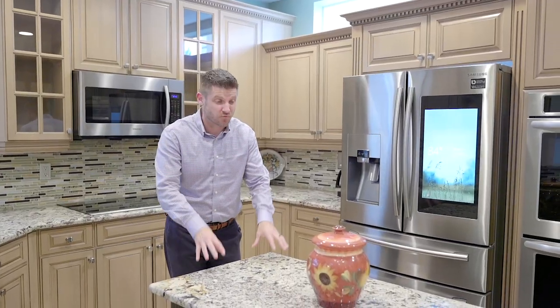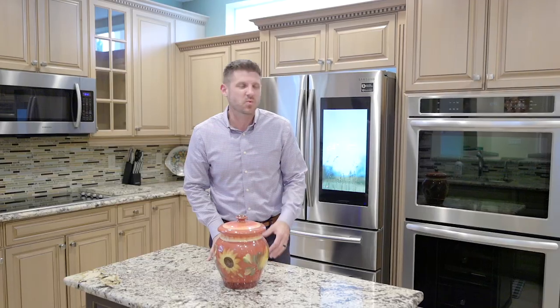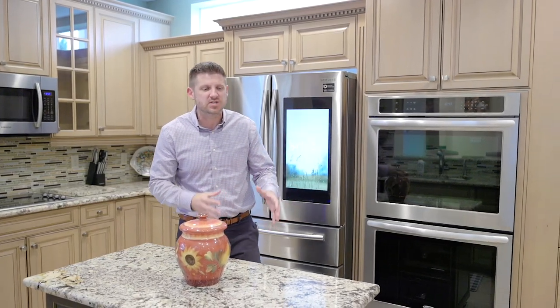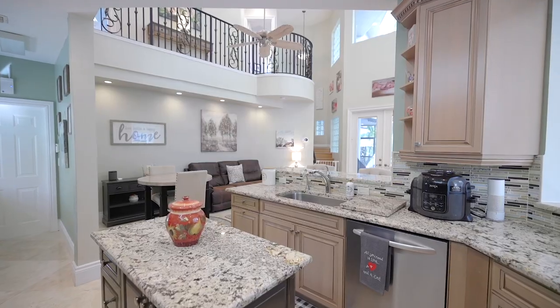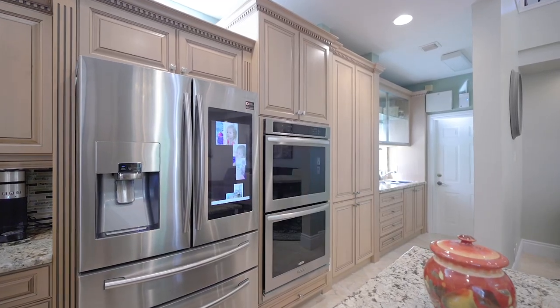Even though the courtyard is really cool, I have to say my favorite part of the home is this kitchen. There are so many little details here that you wouldn't notice unless you came in person. I just love the color contrast between the countertops, the island, and the cabinets, which perfectly complement the stainless steel appliances and even the sink.